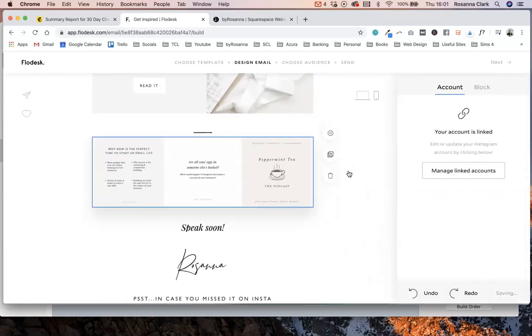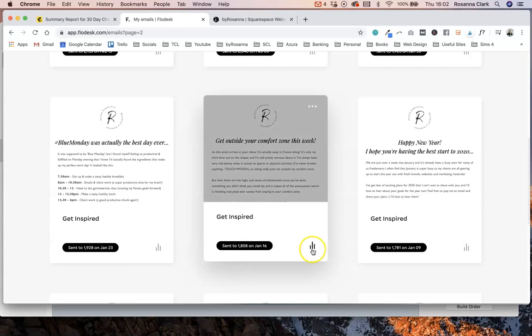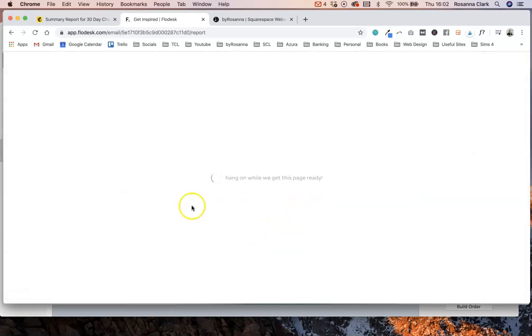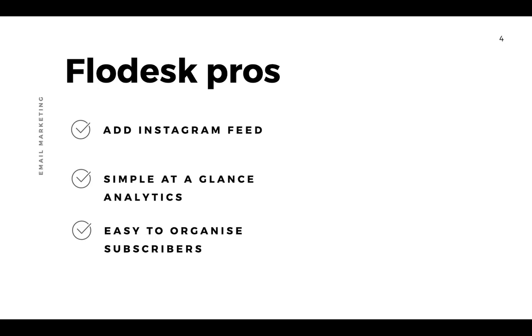I think the Instagram embed is a really nice feature that isn't natively available in MailChimp. On the topic of MailChimp's complicated interface and analytics, Flodesk is super simple — you can see really clearly on each email the open rates and click rates, and if you click into more details you can see a bit more. It's all really clear and easy to read.